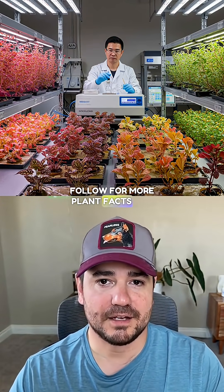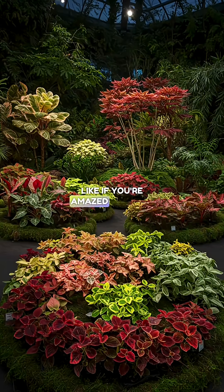Follow for more plant facts and growing advice. Like if you're amazed by plant science, and comment your favorite rare plant.